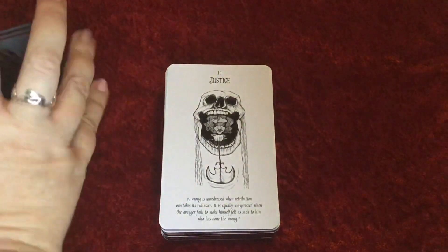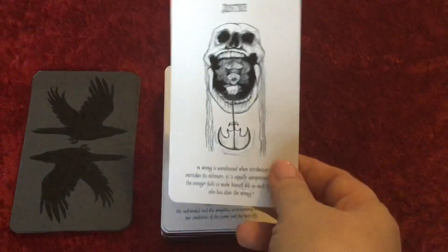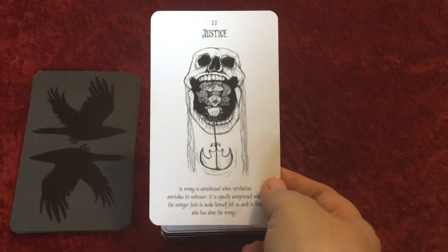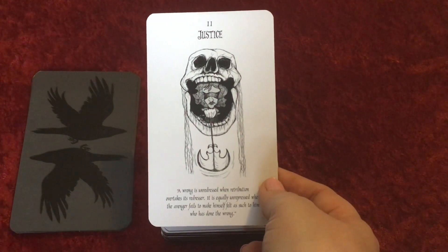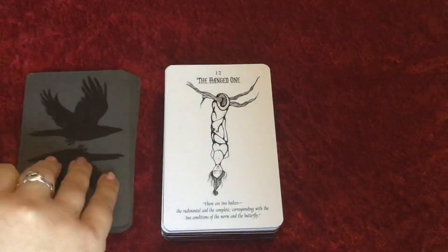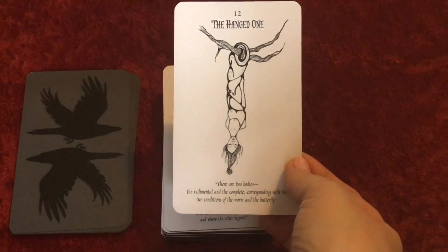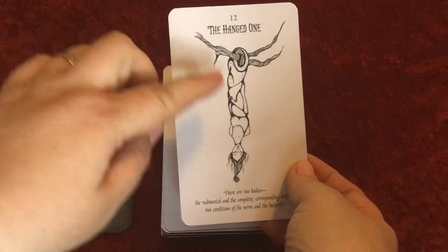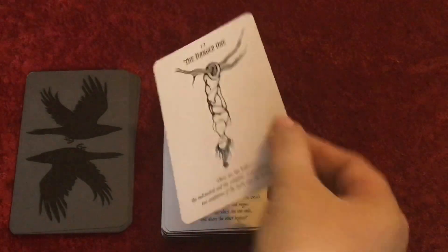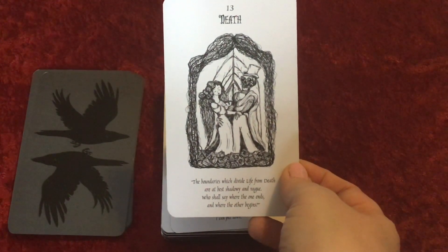With some of these you might need to know some of the Poe stories or know a bit about Edgar Allan Poe to really appreciate the deck. I can imagine that this one is from The Pit and the Pendulum. We have The Hanged One instead of The Hanged Man — it's almost like a chrysalis, like one a butterfly hatches out of. Death — love that death card!